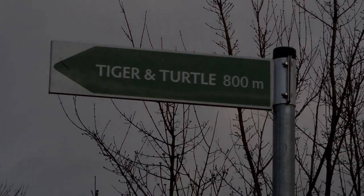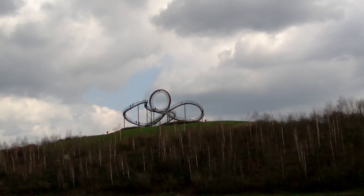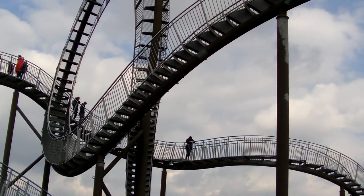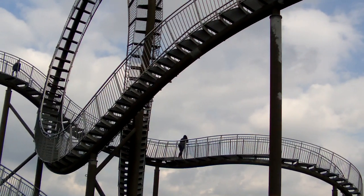Dieser Ausflug bringt uns zu Tiger and Turtle auf dem Magic Mountain in Duisburg. Die Großskulptur wurde im November 2011 eröffnet und von den Künstlern Heike Mutter und Ulrich Gent erschaffen. Nachts erstrahlt sie in einer ganz besonderen Magie, denn die Skulptur wird nach Einbruch der Dunkelheit von 880 LED-Lampen erleuchtet.